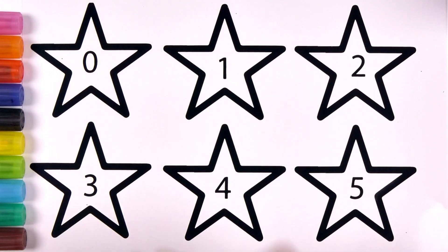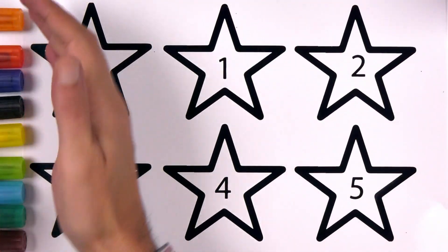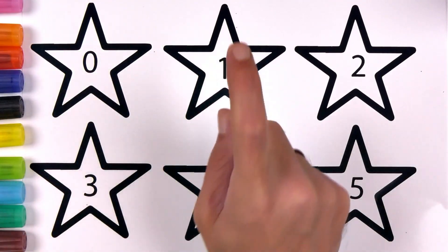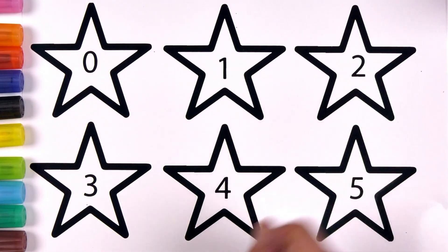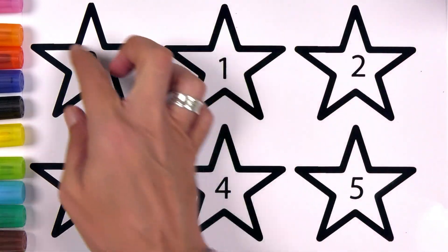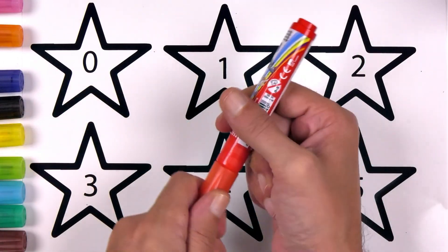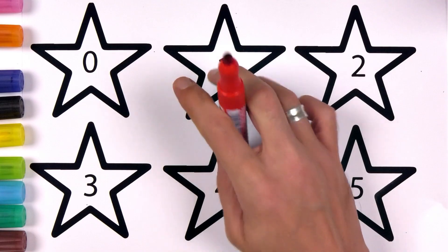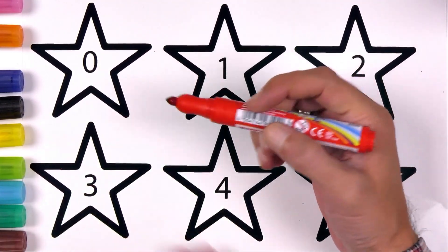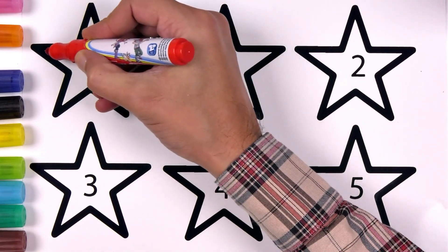Are you ready? Okay, let's start. Zero, zero, one, two, three, four, five. Let's do it!